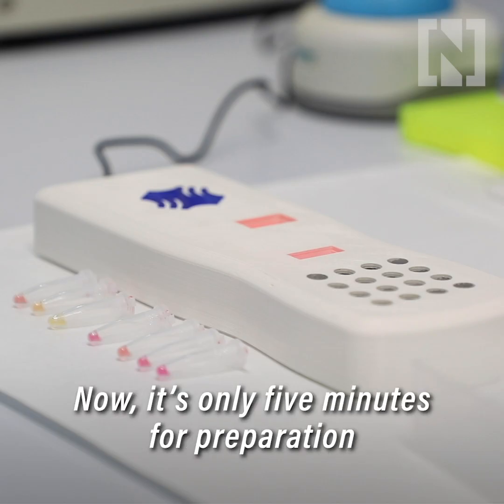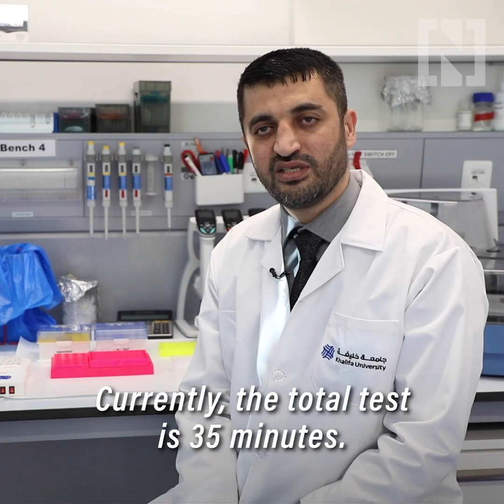It's only five minutes preparation and 30 minutes for the test. Currently the total test time is 35 minutes.